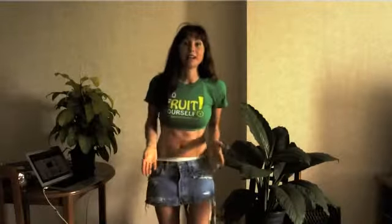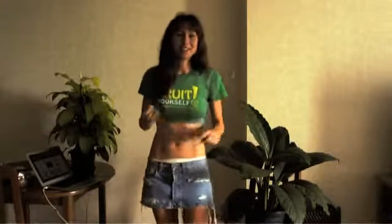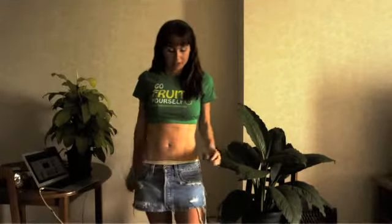Hey everyone. Today I want to talk to you about how to get a flat belly. I have so many people contacting me saying, how do you get such a flat belly? What do you eat? What exercise do you do? Today I'm going to give you my best tips. Just for context, this is actually after two fruit meals — for breakfast I had 30 dates, and for lunch I had 6 mangoes.